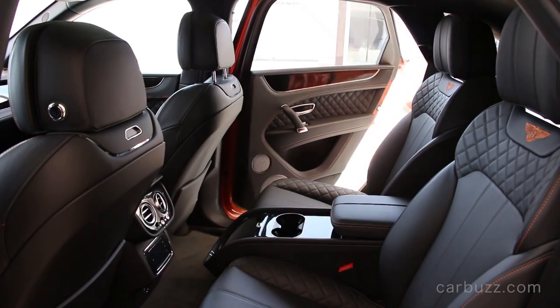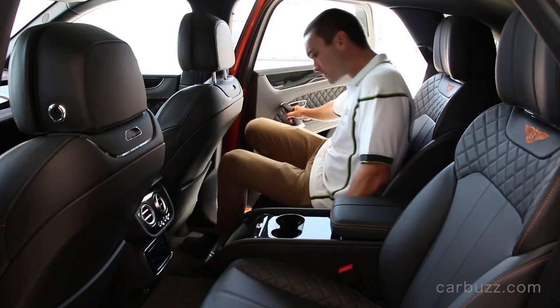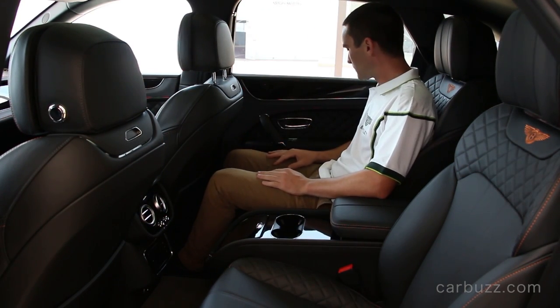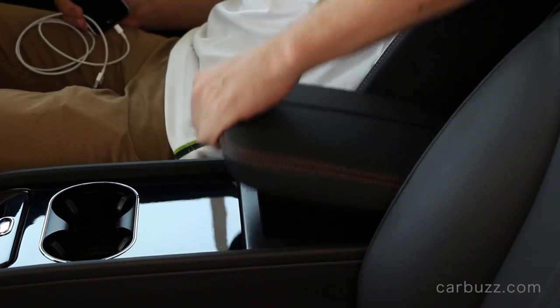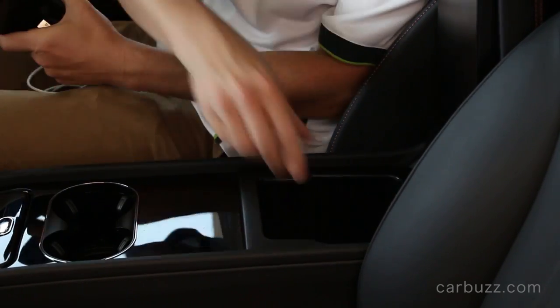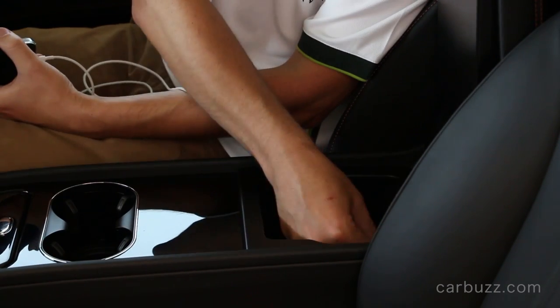They're getting away with weird names. Bentayga is a portmanteau of two words — something referencing a rocky place, basically trying to play to its off-road abilities. You can look that up. I probably won't.